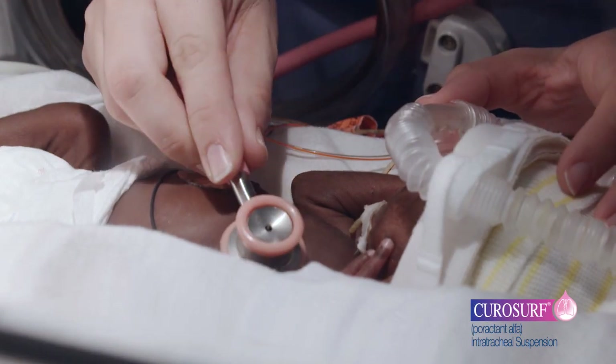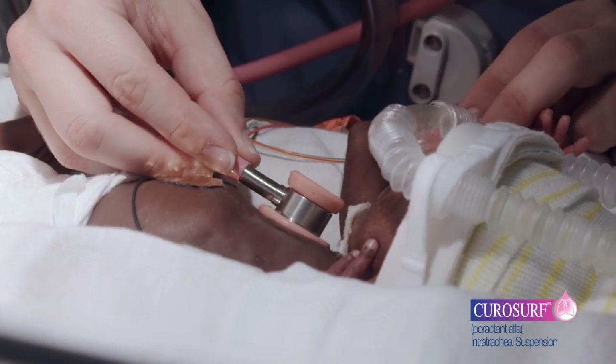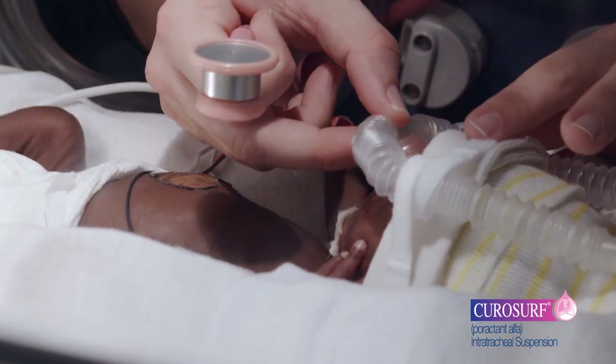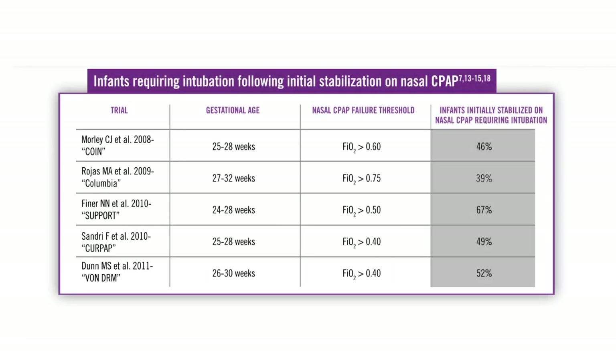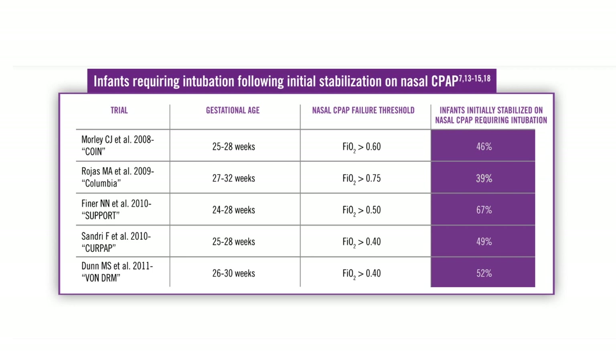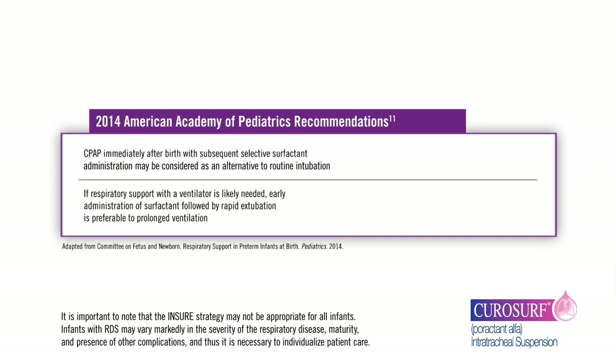In recent years, the neonatal community has experienced a rise in the use of non-invasive ventilation methods for the initial resuscitation of premature infants diagnosed with respiratory distress syndrome, or RDS. While non-invasive ventilation methods may help to protect the premature lung from the potentially harmful effects of more invasive therapies, clinical trials suggest that approximately 50% of non-invasive ventilation methods fail. The American Academy of Pediatrics guidelines strongly recommend the use of the Early Rescue INSURE technique if nasal CPAP has failed.